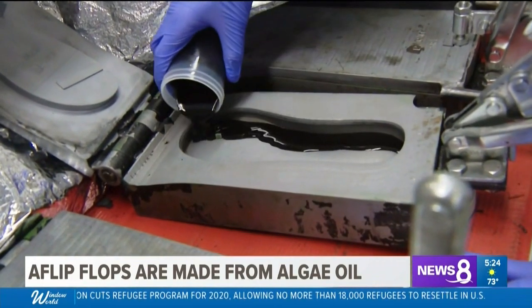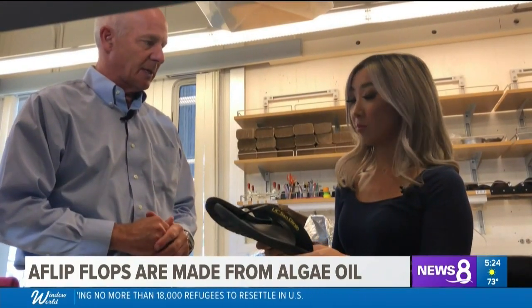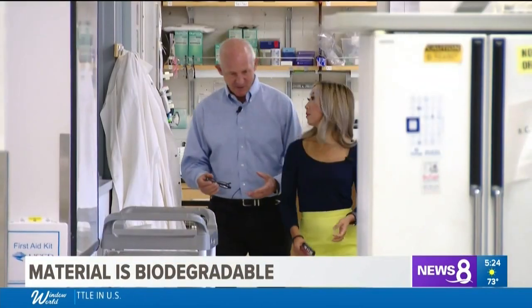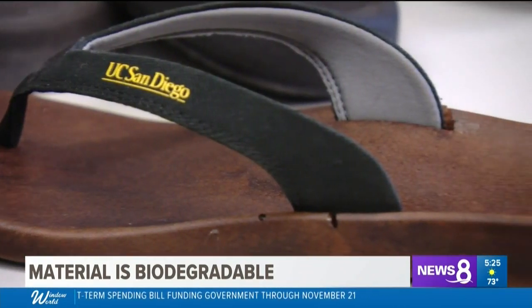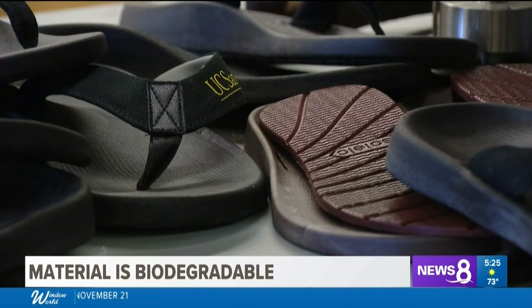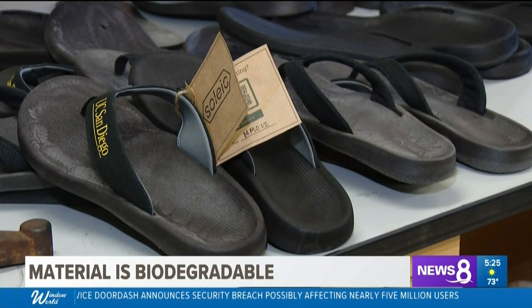Even the color itself is biodegradable. Under the right conditions, we think within about two years they would be completely gone. One question he gets a lot: if they're biodegradable, why don't they biodegrade on your feet when you're wearing them? He says you need three things: a material that biodegrades, a microorganism that can eat it, and water. When you want these to degrade, throw them in a compost pile where they'll stay wet all the time. If you don't want them to degrade, just dry them out — don't let them stay wet all the time and they'll be safe.